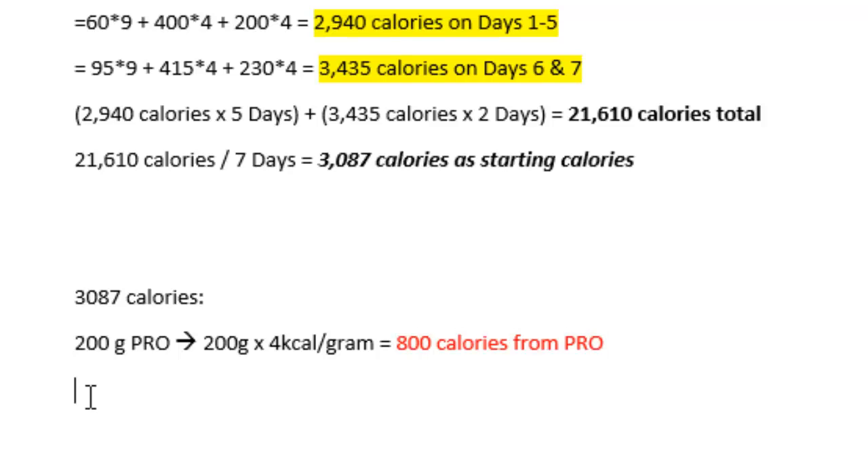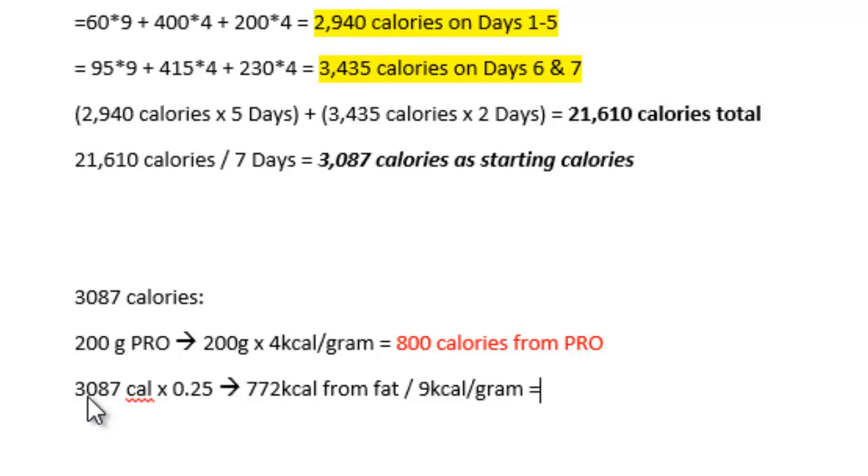The next thing we set is fat. I like to see fat between 20 and 30 percent of total calories — that seems good for overall hormonal balance and overall balance within the diet, because you don't want an uneven diet; it's not sustainable. On an extremely low-fat diet, you're probably not going to be satiated much. We take our total calories of 3,087 and take 25% of that for fat, going right to the midpoint. That gives us 772 calories from fat. There are 9 calories per gram of fat, so 772 divided by 9 gives us 86 grams of fat.